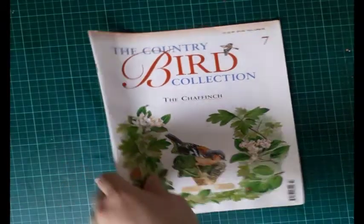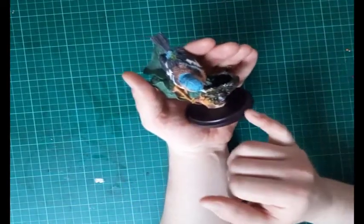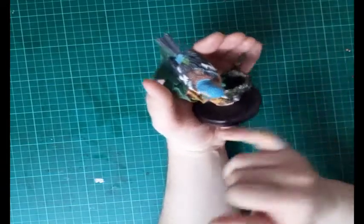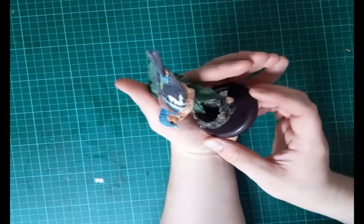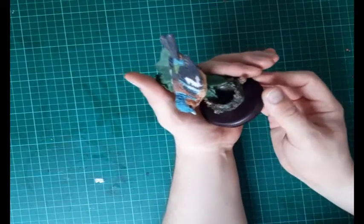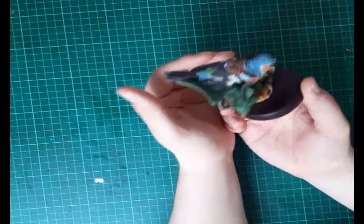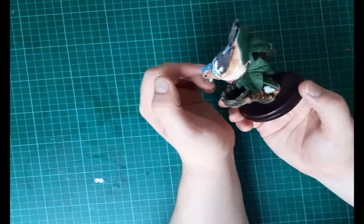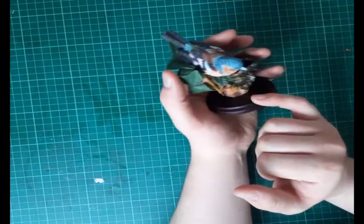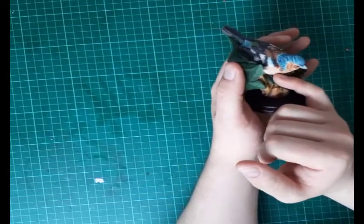That's the chaffinch magazine — now let's get into the actual bird figurine itself. Look at the detail on this; it's quite a colorful little bird. It's got a lovely dark sort of dark brown wood effect, and the leaves look really good. This is the male, and it's done a really good job with an orangey color that blends in well with the chest of the bird.